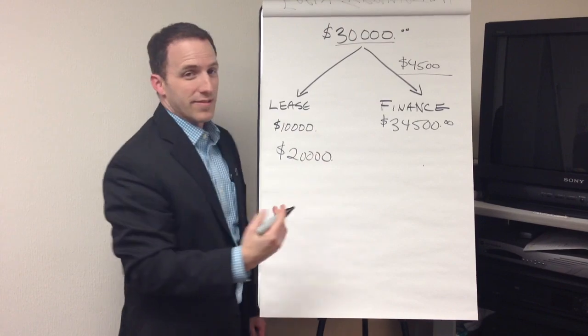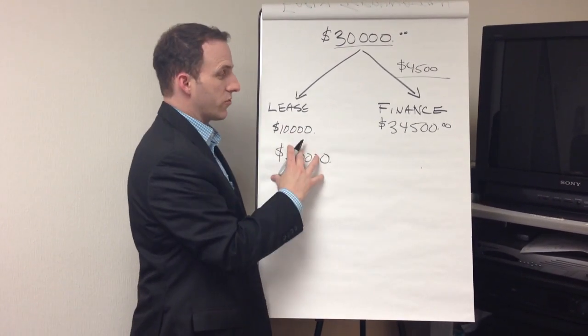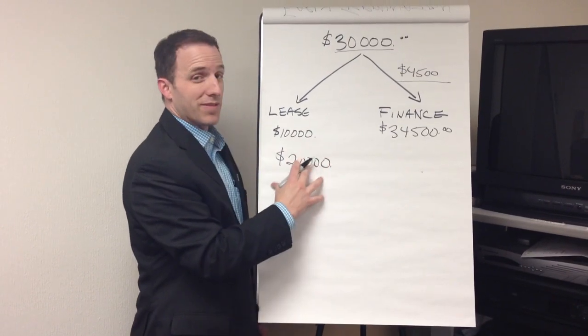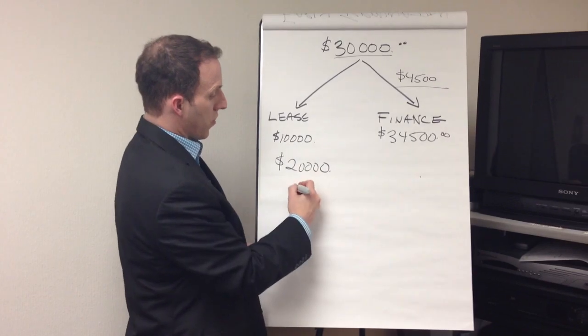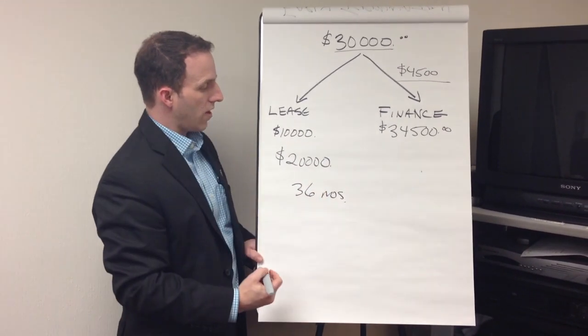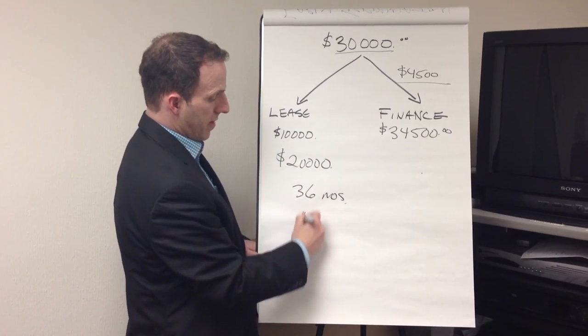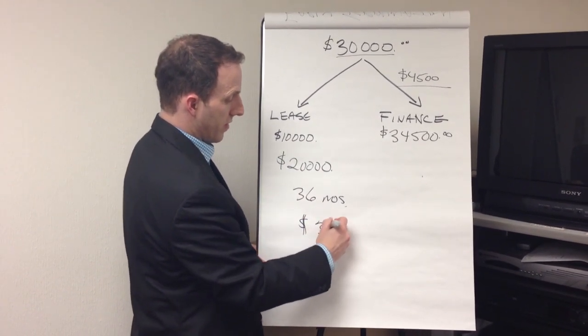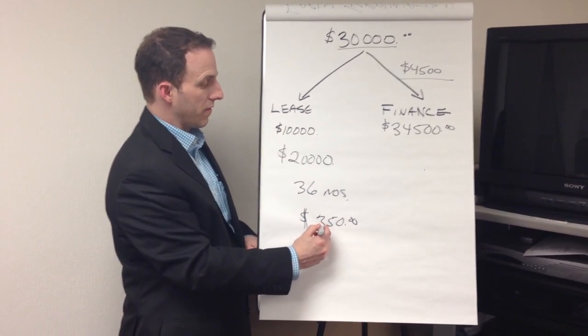On a lease, because you don't actually have ownership of the vehicle — the leasing company actually owns your vehicle — you don't have to pay the tax on that full amount. You pay it only on a monthly basis. So if you're paying 36 months on that $20,000, and your monthly payment is $350, you're only paying the tax on that $350 every month.